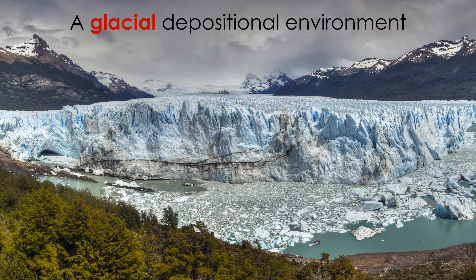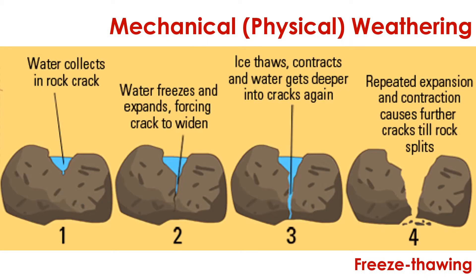Ice can also affect the weathering, erosion, and deposition of sediment. Glacial depositional environments are environments where ice is the main agent that transports sediment. Wind and water also play a role, but ice sheets and glaciers reign supreme. Ice plays a key role in the mechanical weathering of rock, as freeze-thaw cycles cause rock to fracture and create new clasts. In this way, the melting and freezing of ice directly impacts weathering.